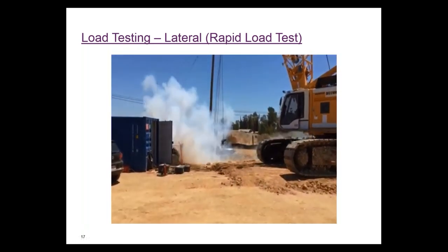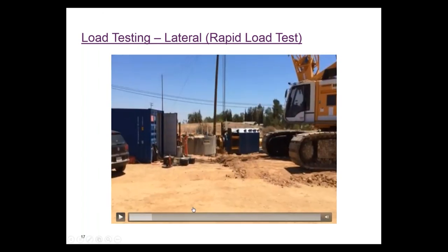Now I'll talk about the lateral load tests. Here's a quick video of a rapid load test. A large weight mass is placed on skids next to the test shaft. The test shaft is the concrete sticking out of the ground on the left, and the mass is the blue block on the right. Explosives are placed between the test shaft and the mass, and when set off, the reaction mass shoots back and imparts a load onto the test shaft.